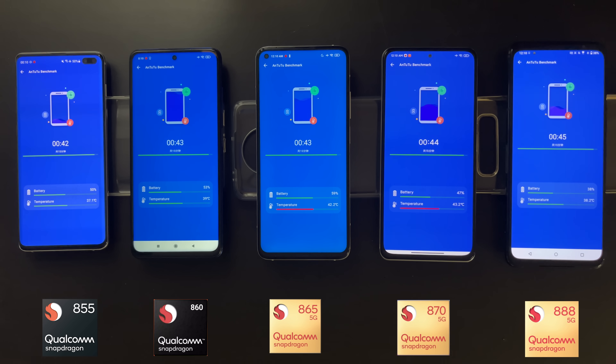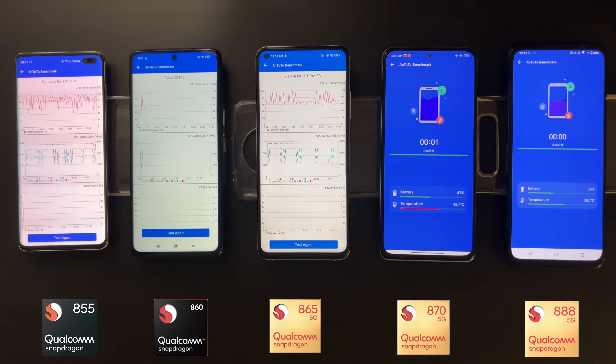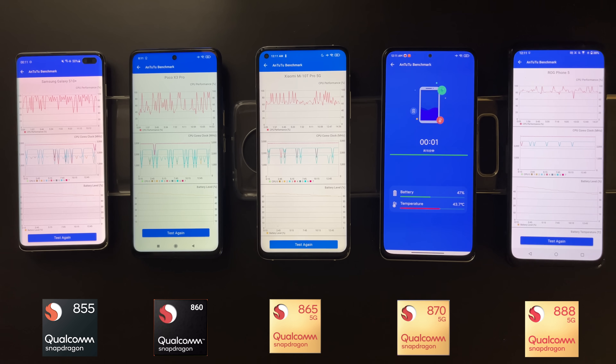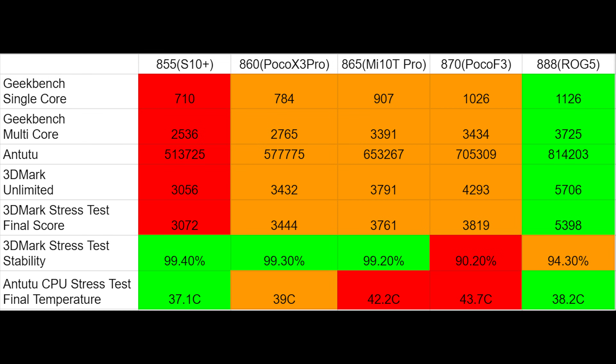The CPU stress test results are quite interesting and different from previous tests. All phones managed to finish the test without battery overheating. The results are fairly complex, so you can take a look at them yourself on screen.